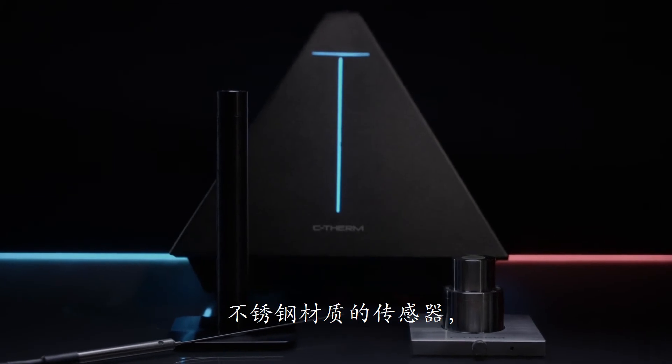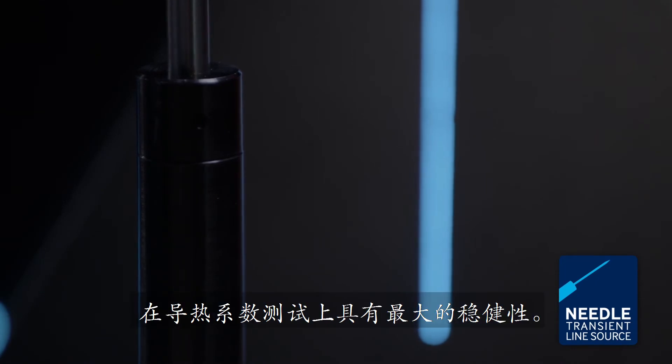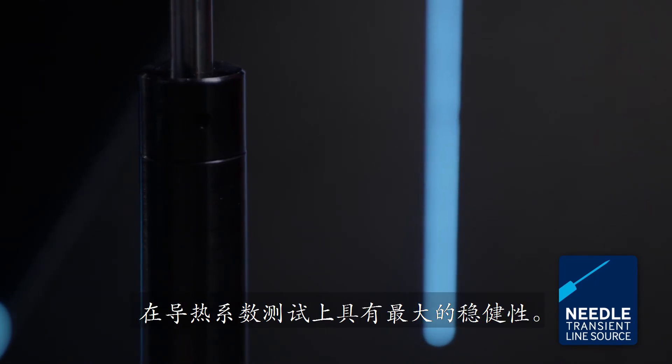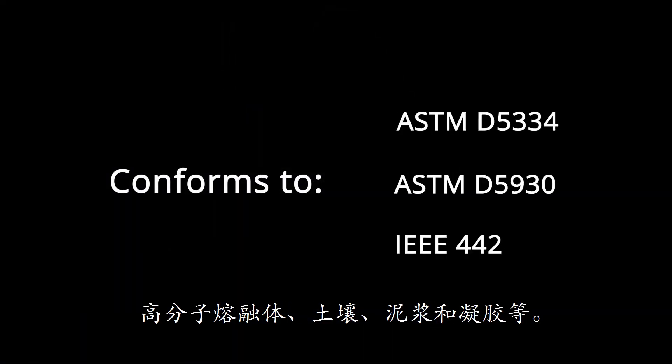Sheathed in stainless steel, the TLS, transient line-source needle method, offers maximum robustness in thermal conductivity testing. TLS is best suited for granular materials, polymer melts, soils, slurries and gels.